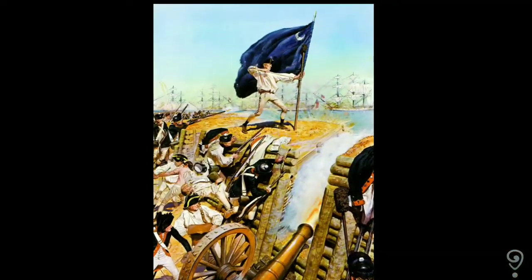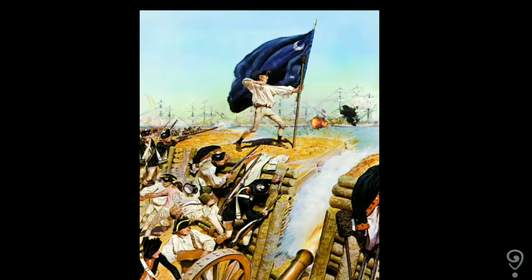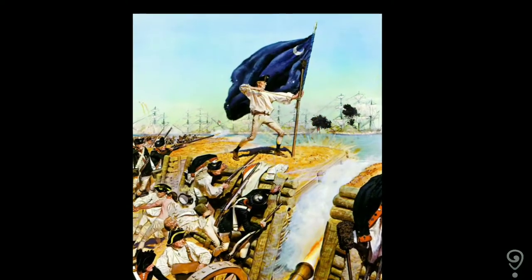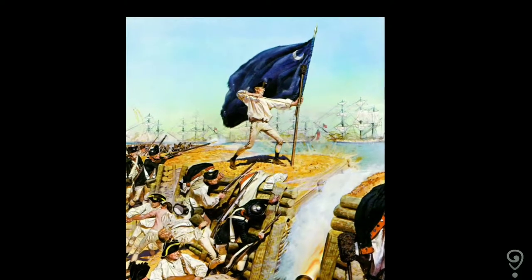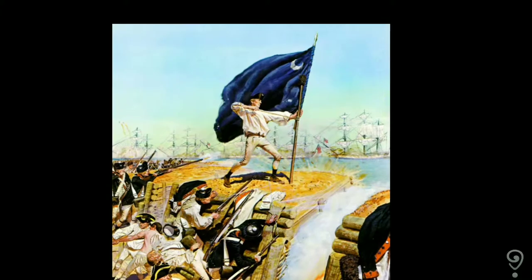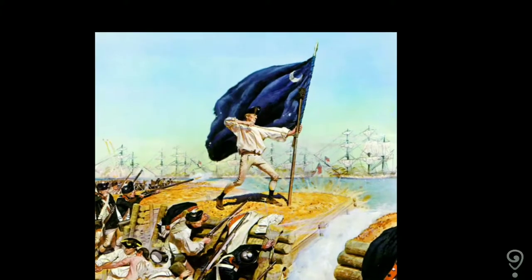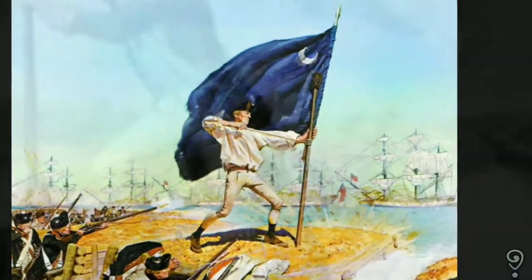But soon after, the flag once more reappeared, fluttering over the fort's rim, reviving the defenders' spirits. Sergeant William Jasper had leapt from behind the fort's wall and retrieved the flag. He fixed it on a temporary staff and held it up under fire until a new staff was installed. The flag once more waved in the air, reviving drooping spirits.